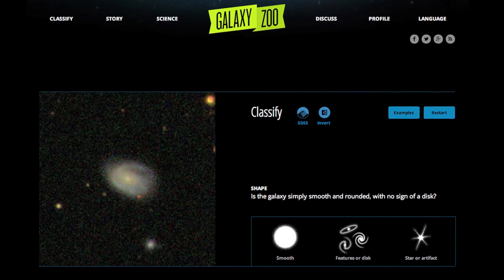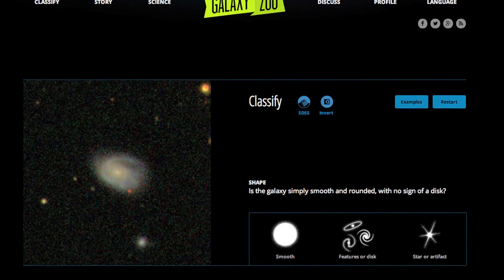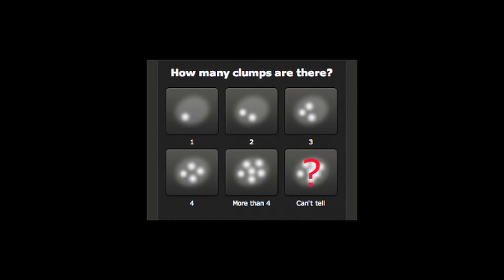So that's what the citizen scientists do for us. They look at the galaxies, they tell us what shape they are — whether they are nice and smooth or if they are irregular — and count the star forming clumps that there are in these objects.